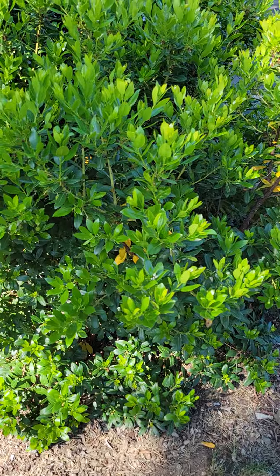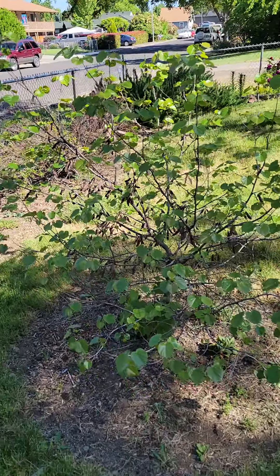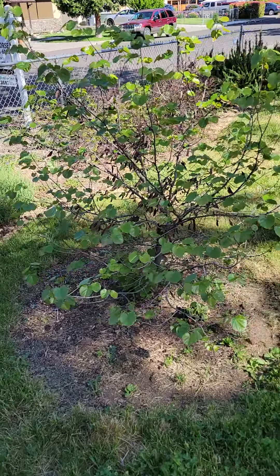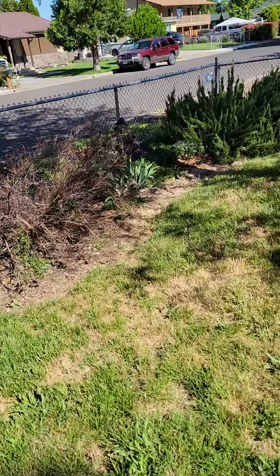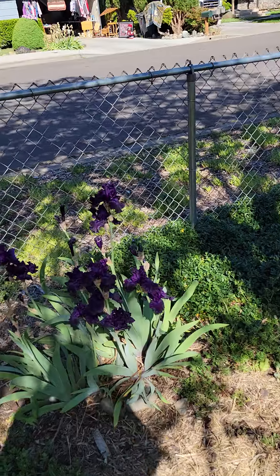And then we have mums that aren't blooming yet. We have dragon's blood sedum as the ground cover, and this is autumn joy sedum that's not blooming yet. This is a beautiful strawberry bush — see if there's any of those red berries on it — not yet.